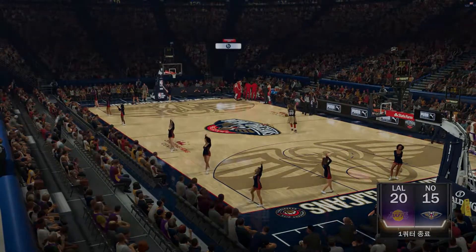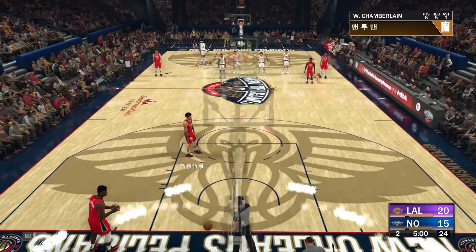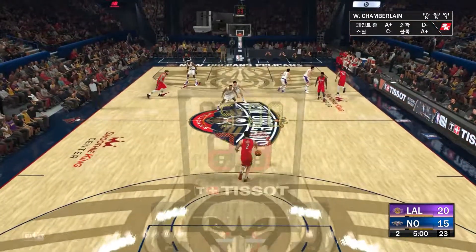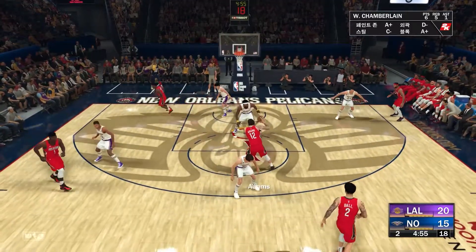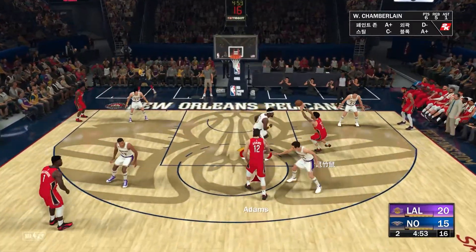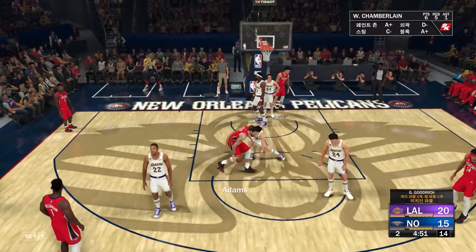Taking a look at Los Angeles' performance here — what have they been doing or not doing? Well, when you control the glass, you control the second-chance opportunities on both ends. They've been quicker to the ball, showing great anticipation and terrific hustle.